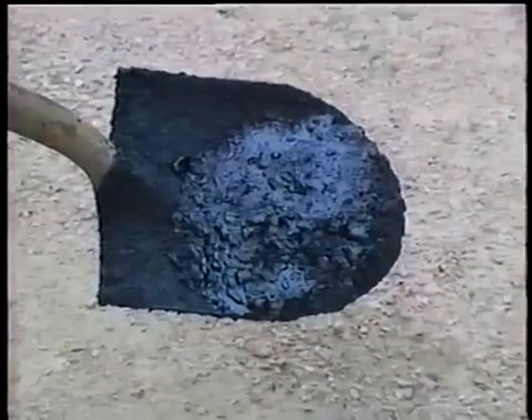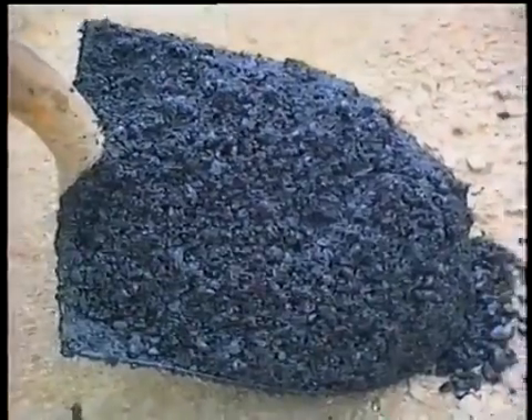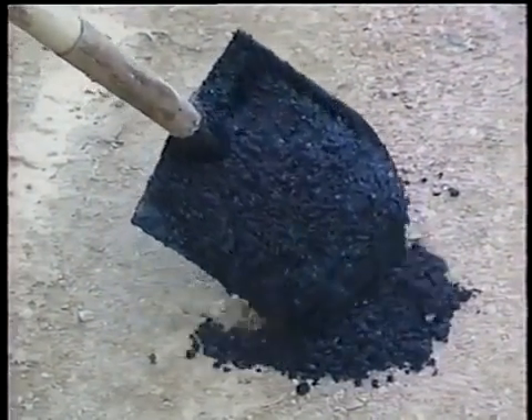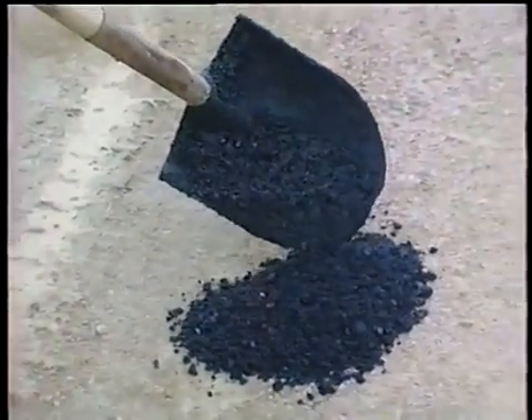Now, quite the opposite — too much asphalt. This may be as obvious as asphalt soup: a few aggregates floating in a pool of oil. Usually, though, you can tell by the flow of the mix. If it's more fluid than normal, chances are good the asphalt content is too high. This can cause compaction problems and bleeding on the surface.